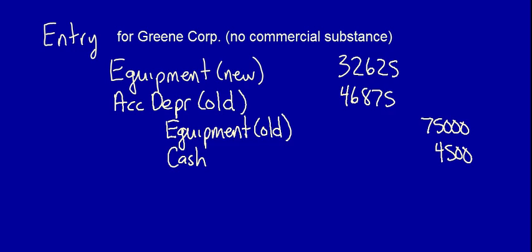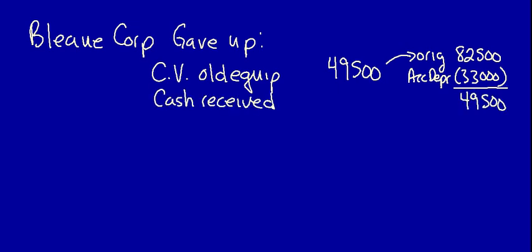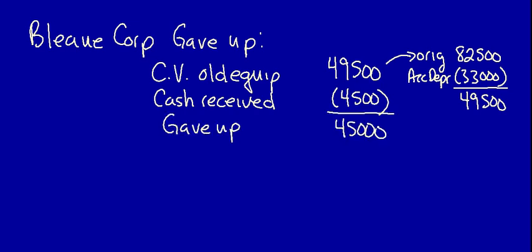Let's move on to Blue Corporation. We first calculate what did they give up? Because it's no commercial substance, we look at the carrying value of the old equipment: $49,500, calculated as original cost of $82,500 less accumulated depreciation of $33,000. We then deduct the cash received of $4,500, because it reduces what Blue Corporation gave up to obtain the new equipment. The company gave up $45,000 of value.